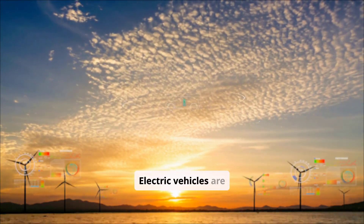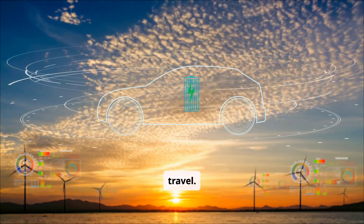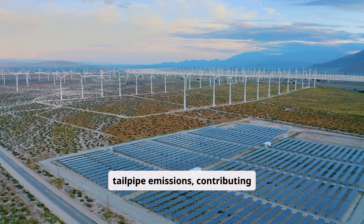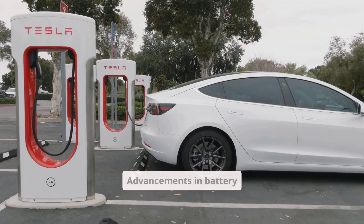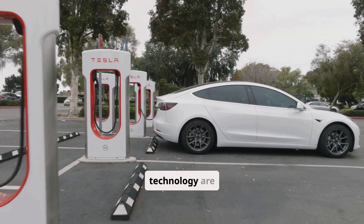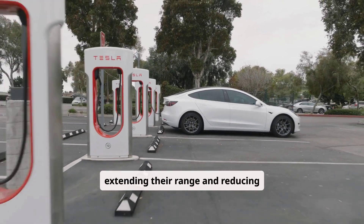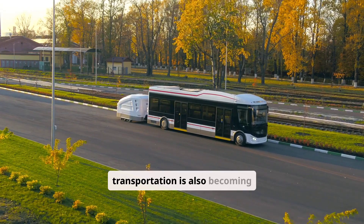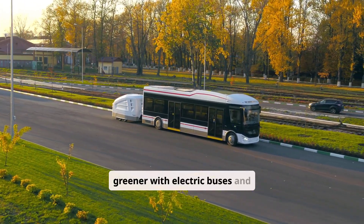Electric vehicles are revolutionizing the way we travel. They produce zero tailpipe emissions, contributing to cleaner air in our cities. Advancements in battery technology are extending their range and reducing charging times. Public transportation is also becoming greener with electric buses and trains.